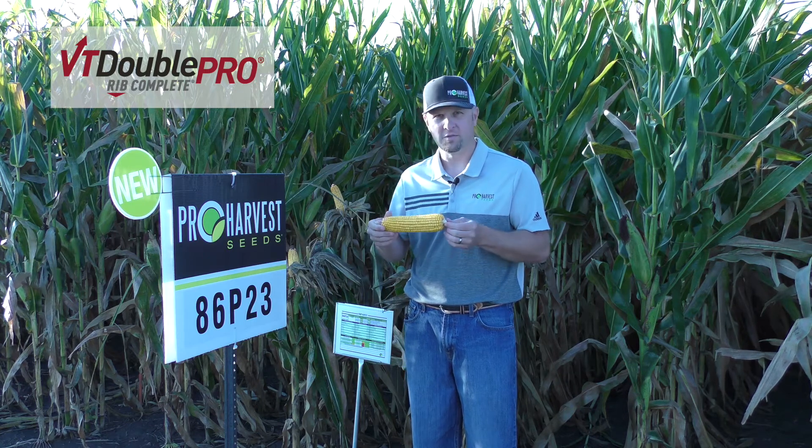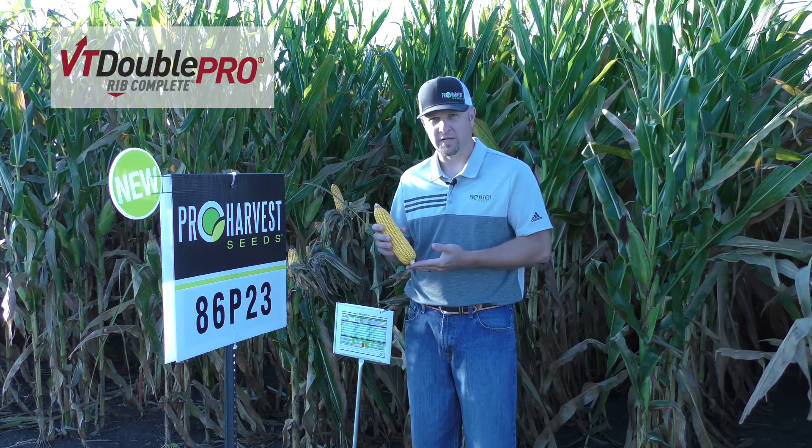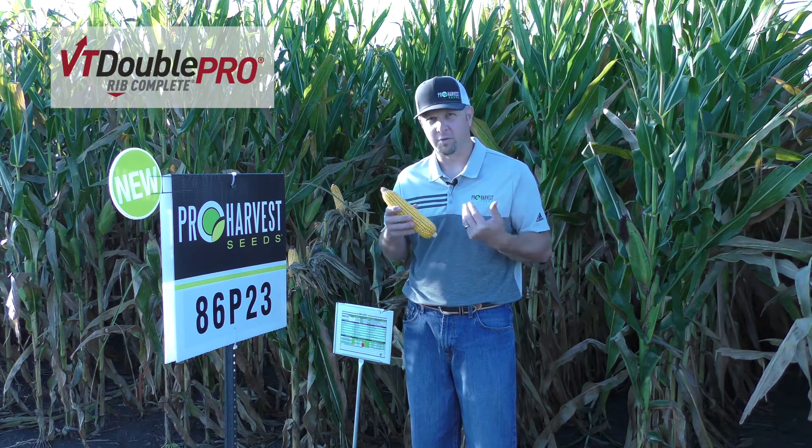Love these big ears. Nice test weight, nice dark orange kernels — really an exciting new option for us that comes north very well for a full season hybrid.